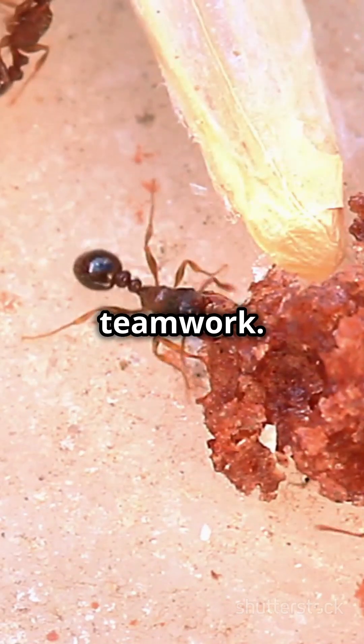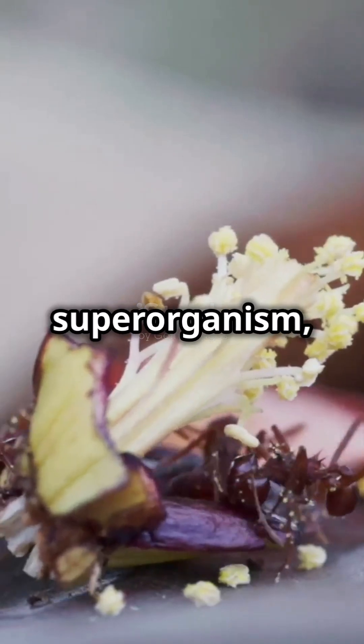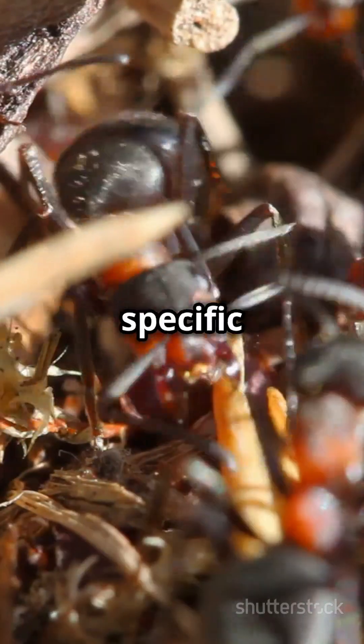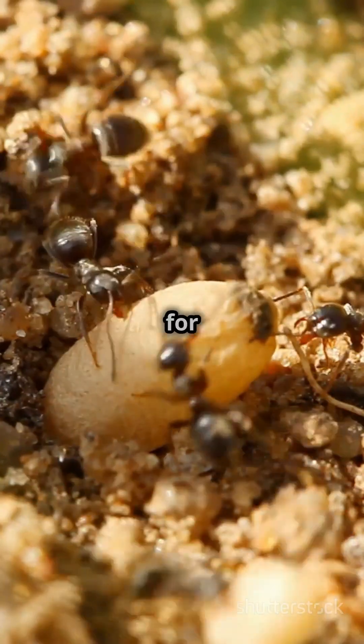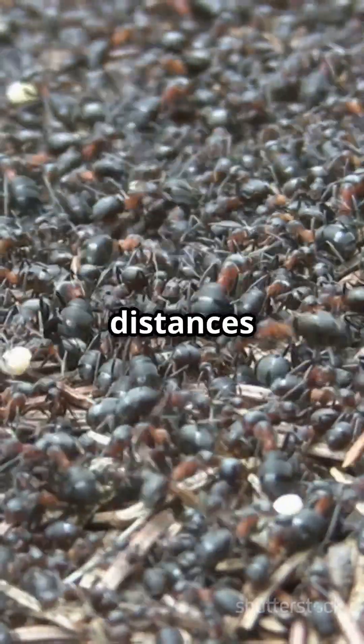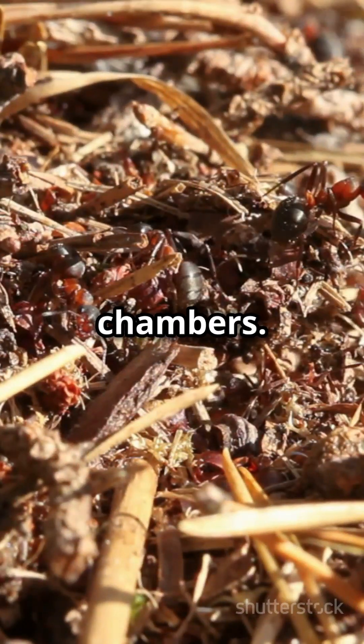First, it's all about teamwork. Ants work together like a superorganism, with each ant having a specific job. Some dig tunnels, some gather food, and others care for the queen and her eggs. They use their bodies to measure distances and create perfectly sized chambers.